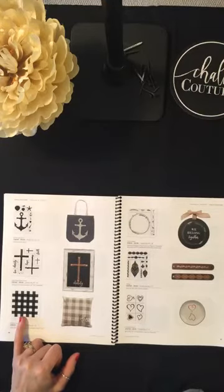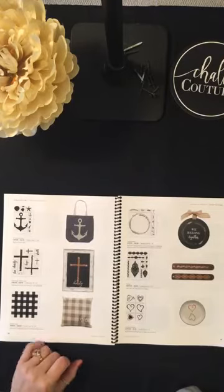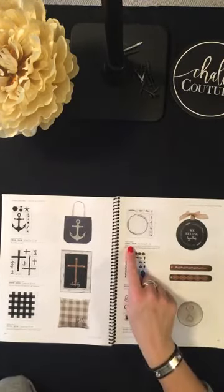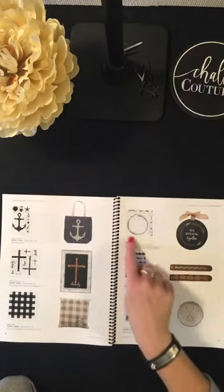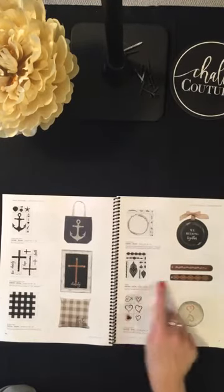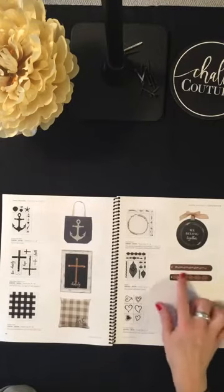I'm so excited about the buffalo plaid transfer — I ruined two boards trying to make it by hand before it finally worked on the third one. Now I don't have to do that because they have an actual transfer for it. The rustic wreath is always popular and works as a nice embellishment to other designs.